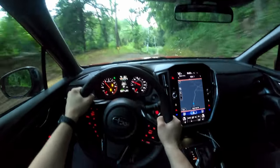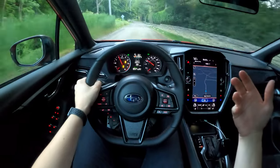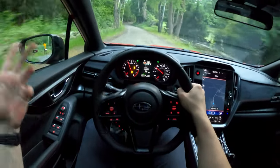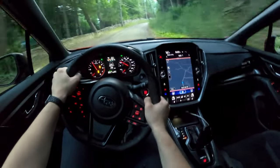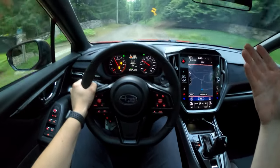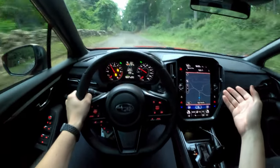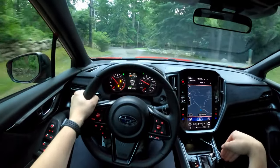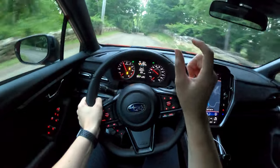NVH — noise, vibration, and harshness — is not good in here. It's still built on the Subaru Global Platform Impreza-style architecture and there's not a lot of sound deadening. The door panels are thin and there's no acoustic glass, so it's definitely a little loud in the cabin — you hear tire noise and wind noise even on the highway. I wish they had a stronger-sounding exhaust, but even in Sport Plus you don't really hear it much. You can opt for a Subaru performance exhaust to make it a bit louder, but it's still not the most aggressive.